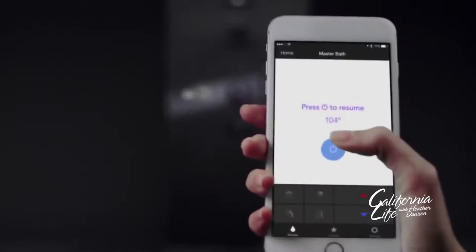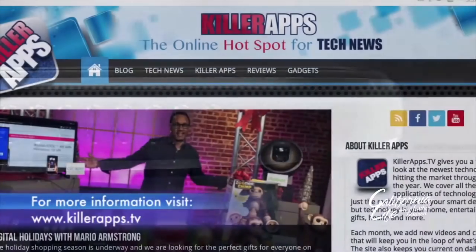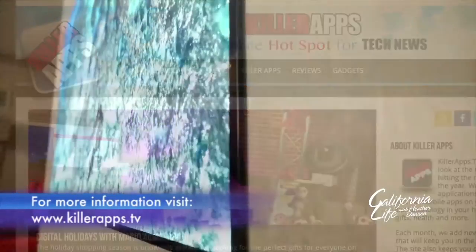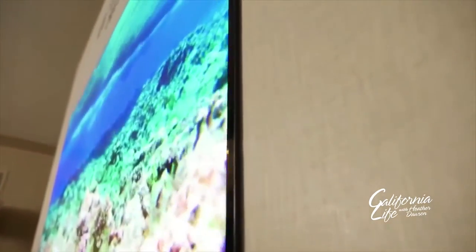To learn more about all the products that Mario talked about, check out KillerApps.tv. Bringing you the best of California, I'm David Wiley for California Life.